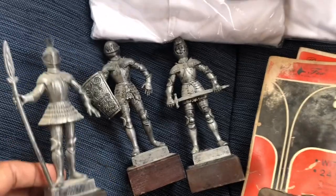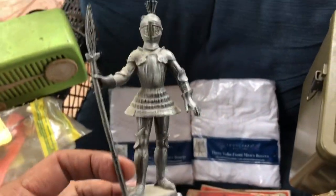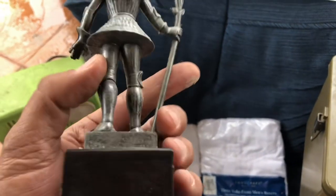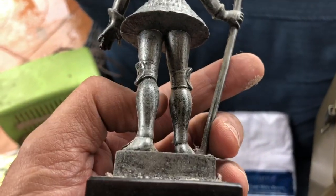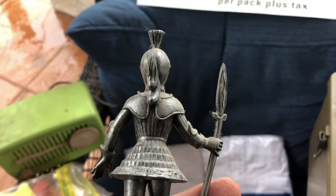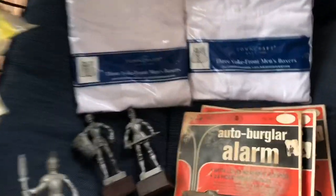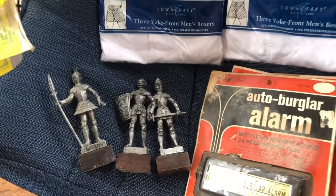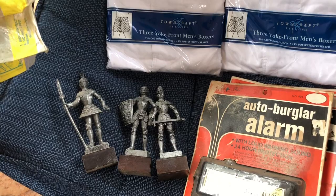I picked up these three knights on a wooden block — they're plastic on a wooden block. There are no markings on them that I can see, but I just thought they were pretty cool. They're dusty so we'll get them cleaned up and see what they're worth.